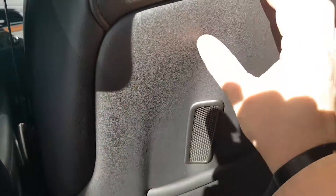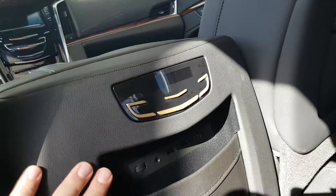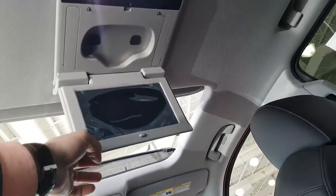Even the backs of the seats are wrapped in leather. These vents are for the cooled seats — much improved leather interior from the previous generation Escalade. There are rear climate controls and up top it has the rear Blu-ray player system as well.